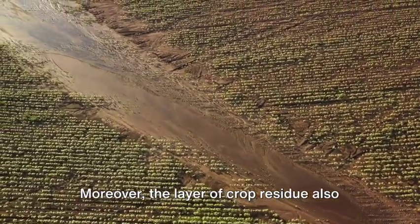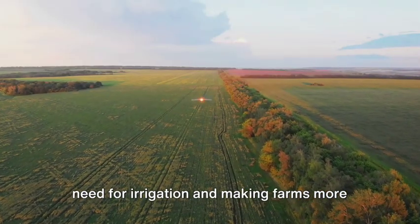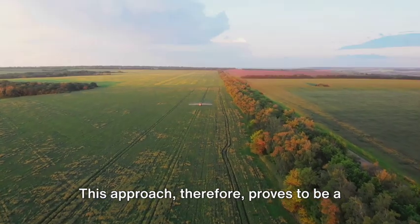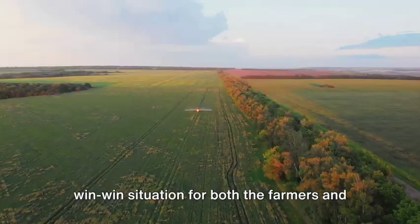Moreover, the layer of crop residue also aids in moisture retention, reducing the need for irrigation and making farms more resilient against drought. This approach, therefore, proves to be a win-win situation for both the farmers and the environment.